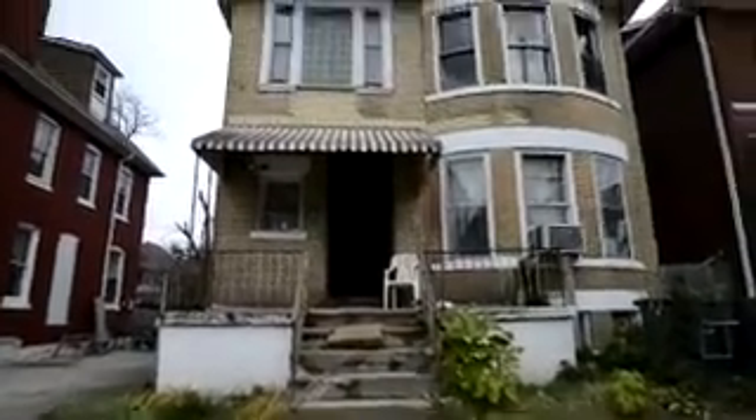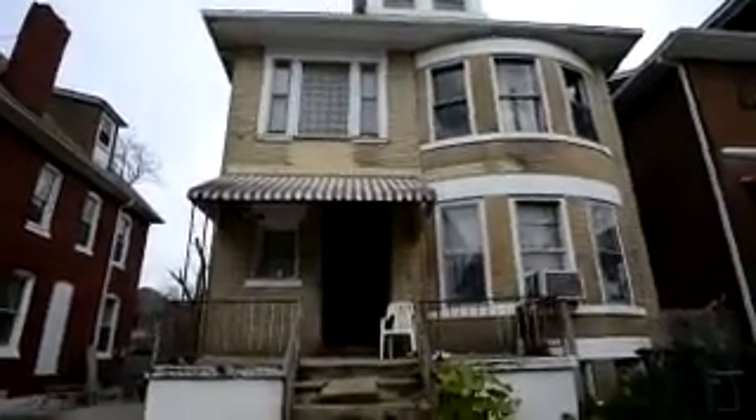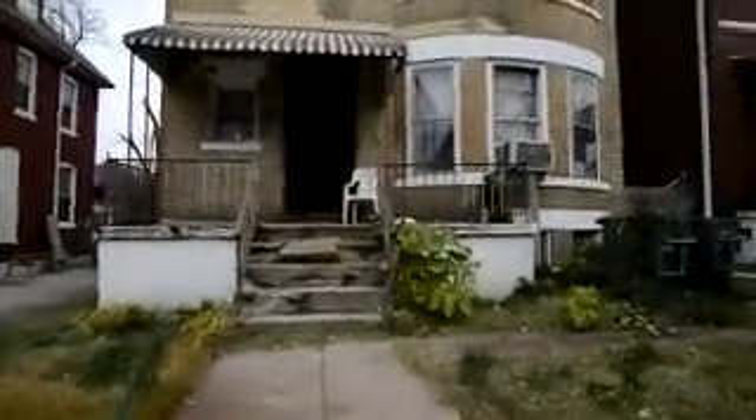Okay, here we are at the property on Russell. This is the front — I'll show you the inside. I might replace this porch with something more like that.